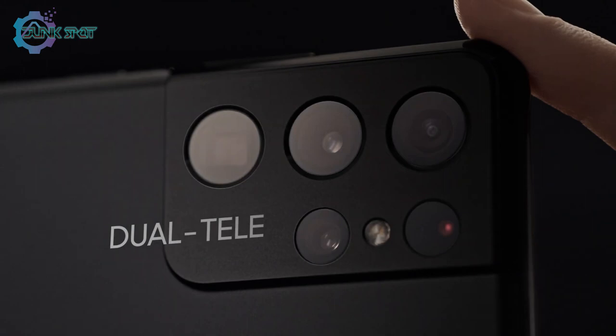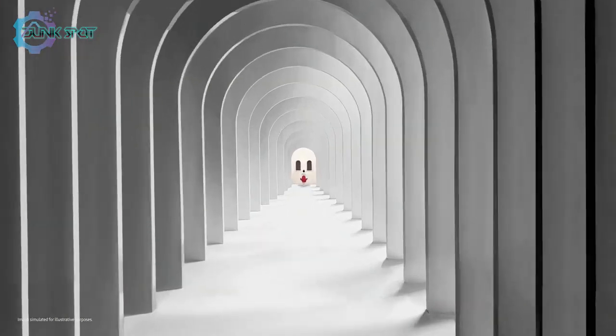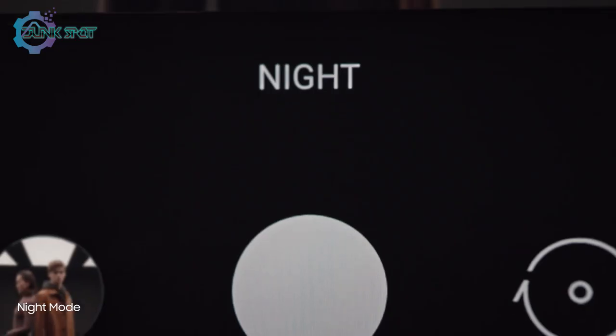Our breakthrough dual tele-lens system brings the world closer to you. With zoom lock, Space Zoom is now smoother, faster, and sharper than any zoom in Galaxy.